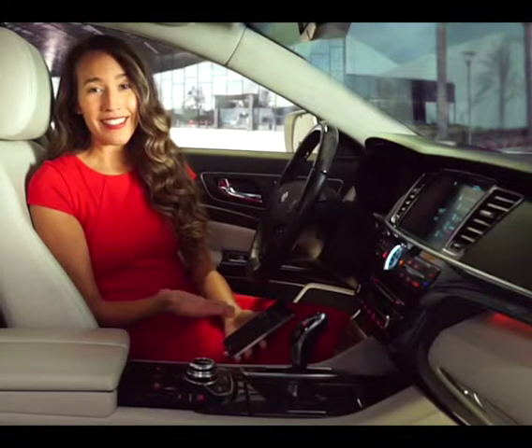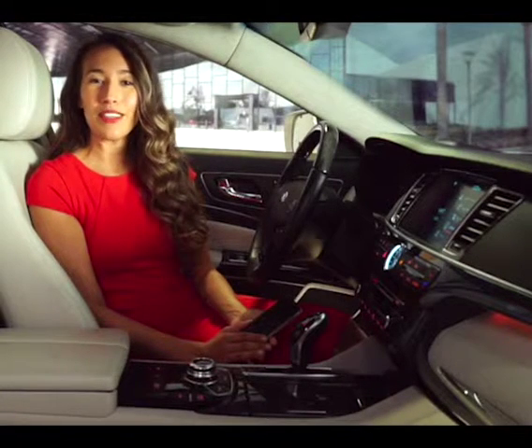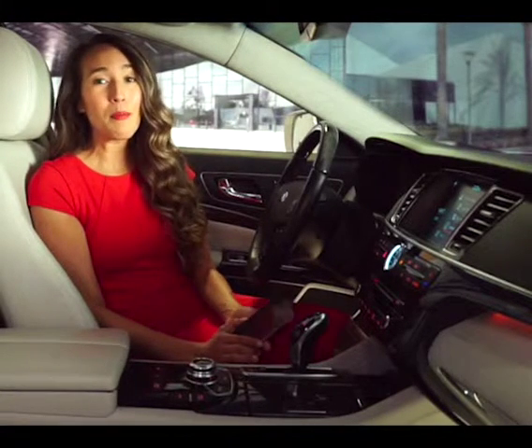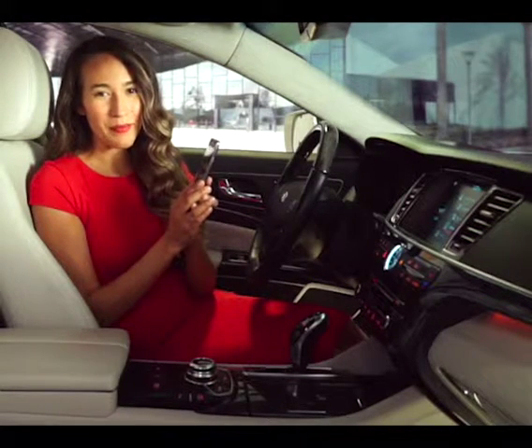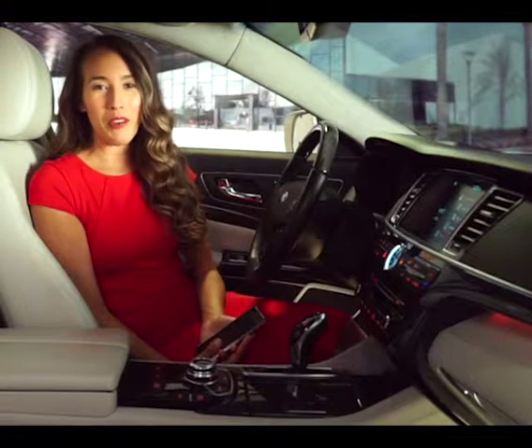Both the eServices Guide and Concierge are available 24 hours a day, 7 days a week. To use eServices Guide and Concierge, you must have a compatible smartphone paired to the system. For pairing instructions, watch the video Phone Operation, Pairing Your Phone.